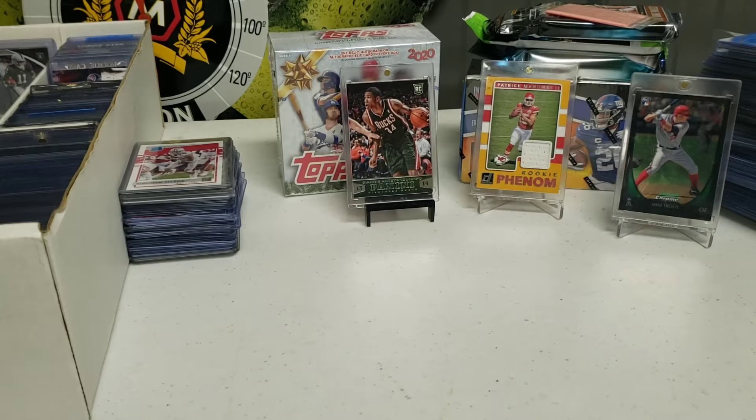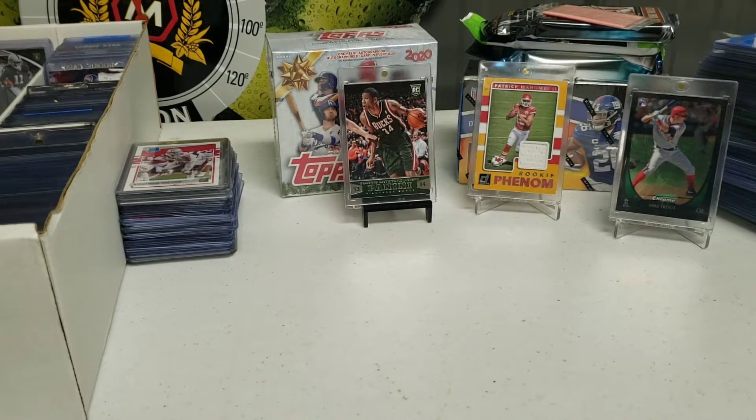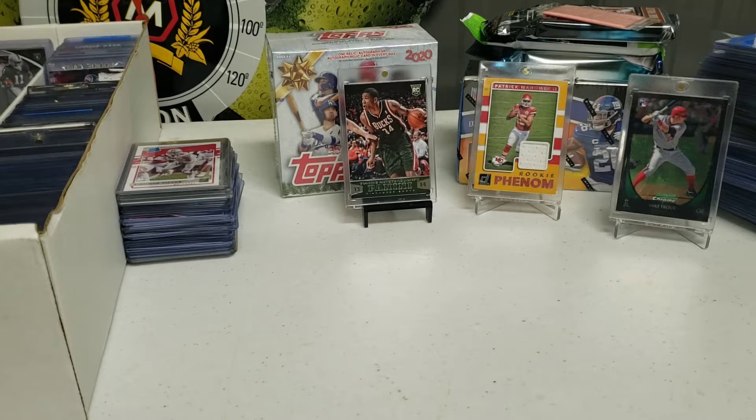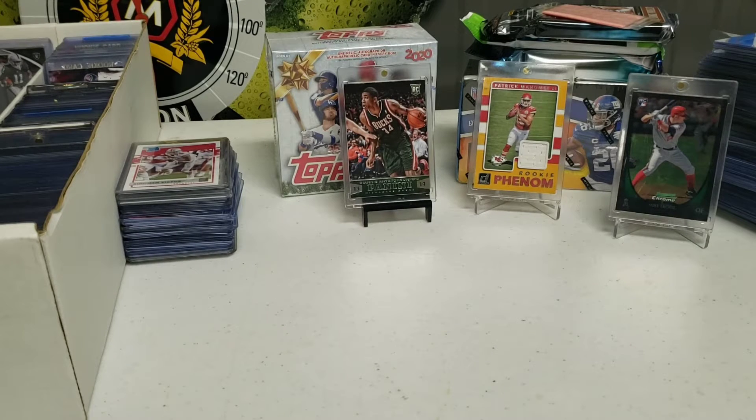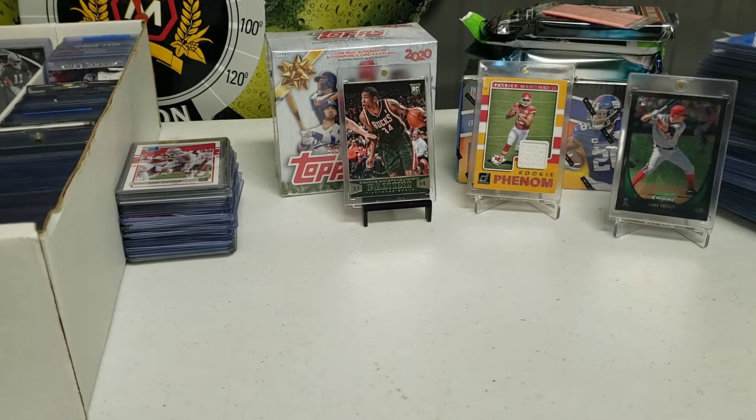I'm gonna organize these cards really quick by price so I can show you guys. I like Parlor City, I really do. I liked them better when they were in Endicott - they had just piles and piles of inventory you could go through. Now they moved to downtown Binghamton and diversified. They have a whole lot of different stuff: a pop culture side with movies, Pokemon, comic books and all that. Really cool store, good prices.